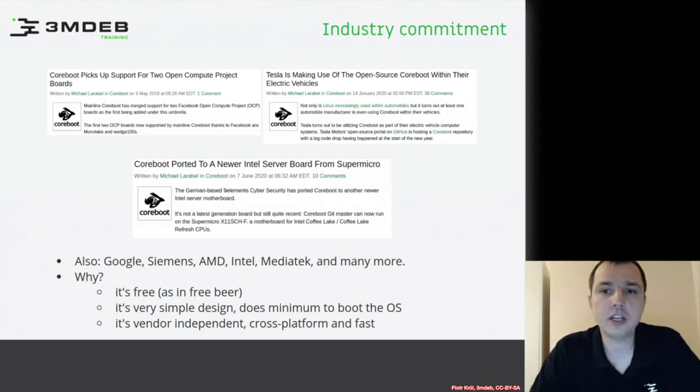With open source firmware you can modify it, optimize performance, add power saving, and add security or disable features. For example, there was a story from Siemens where they had a CNC machine and wanted to disable SMIs, which was impossible in UEFI because those SMIs caused delays that made the CNC machines less precise.